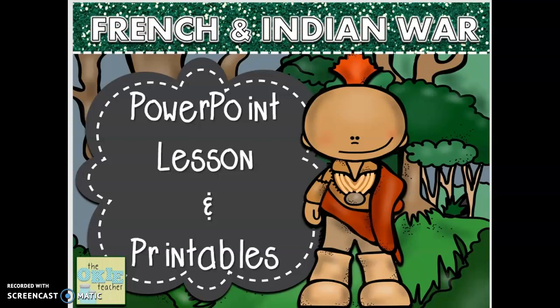Hello boys and girls, this is Mrs. Stone and this is your very first history lesson with me talking and you listening and doing your paper. So what you need to make sure you have in front of you — you need your pencil and the pages that were listed on your assignment sheet before you start.